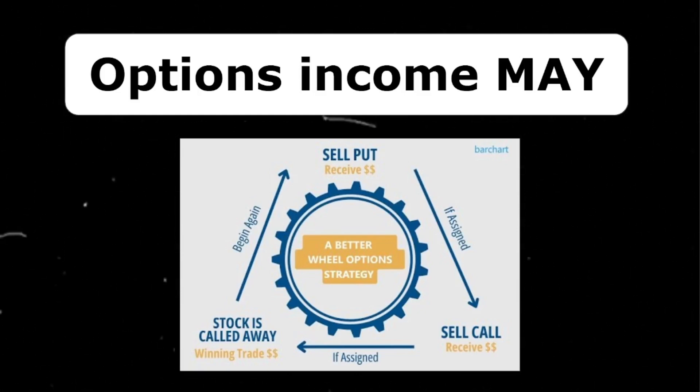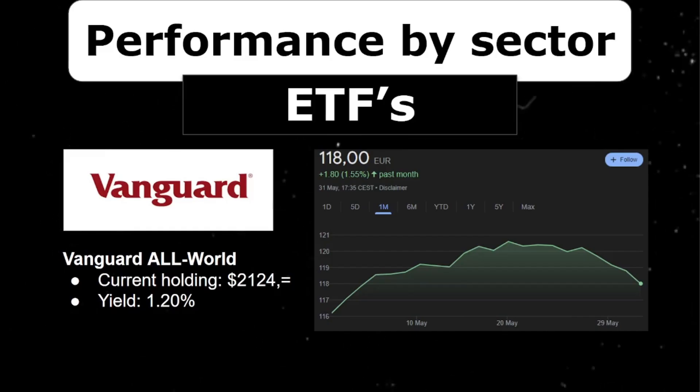I do this month after month, and in total for 2024 I received $812 in premium, which I'm very happy with. Please let me know down in the comments if I should show you guys more on my options portfolio — what positions I hold and how I pick my positions.